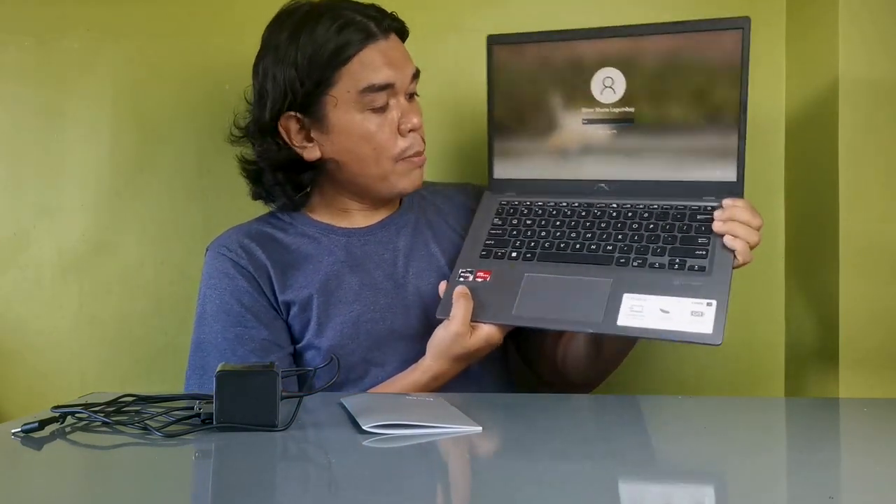The keyboard is plastic build. The display is nice — the resolution is 1366 by 768 at a 60Hz refresh rate.